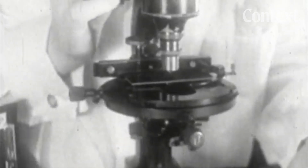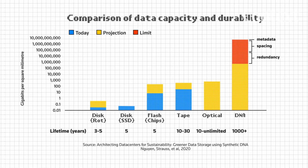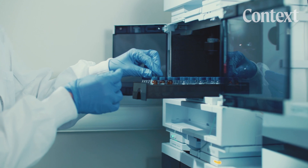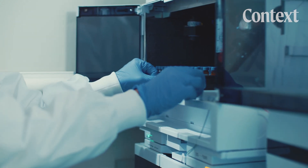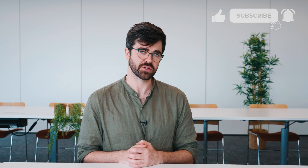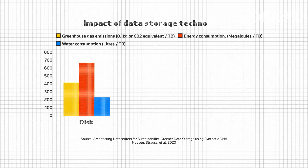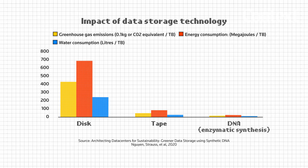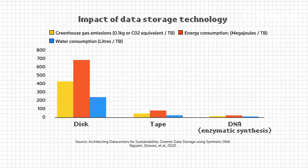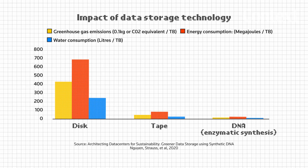DNA also has the potential to last a lot longer than disk or tape storage. As long as the DNA is cold and dry, you can reliably store data for hundreds, even thousands of years without necessarily using electricity. This means DNA should reduce carbon emissions compared with traditional storage. Microsoft's own research says in the best case scenario, DNA beats disk and tape storage in carbon emissions, energy use and water consumption.